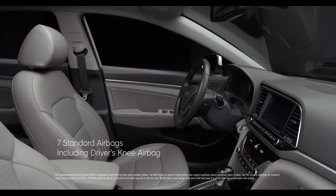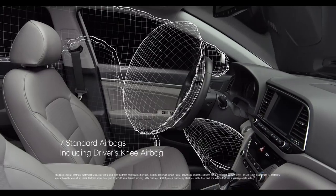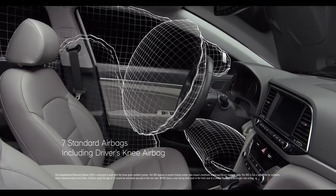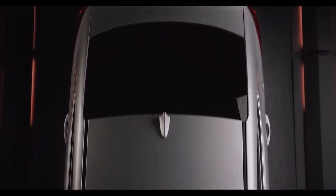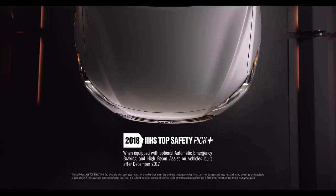We've also installed seven standard airbags, including a driver's knee airbag, to help give you some extra peace of mind. In fact, the Elantra does safety so well, the Insurance Institute for Highway Safety chose it as a Top Safety Pick Plus for 2018.